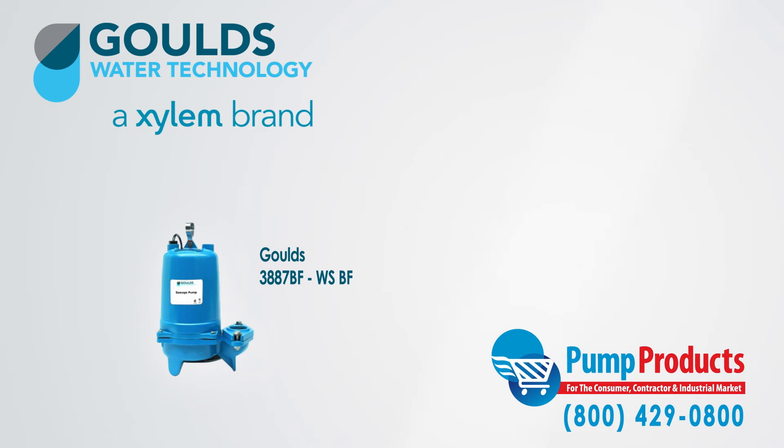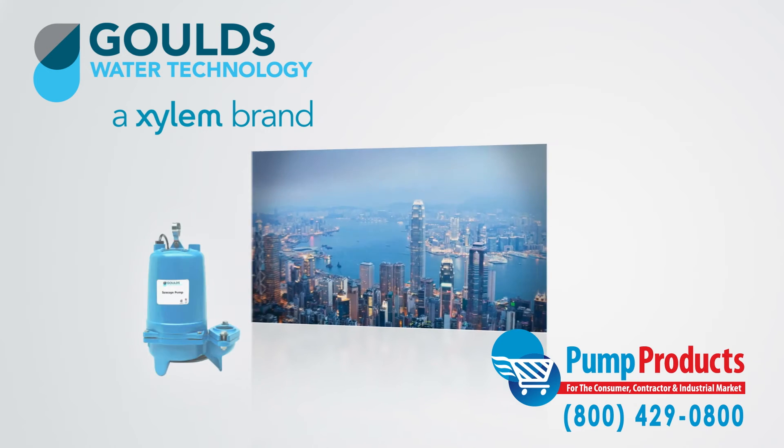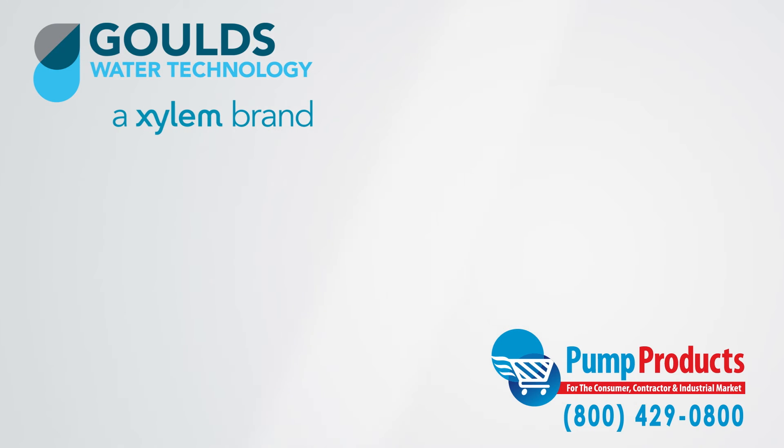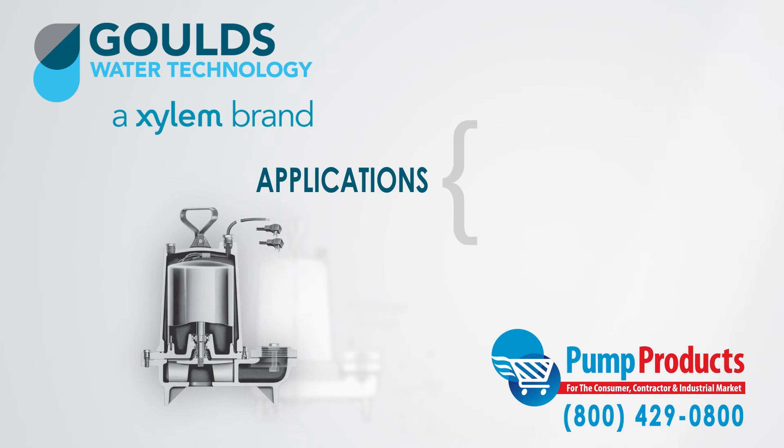The 3887 BF sewage pumps are very versatile and can be used in residential, commercial, and industrial applications. Furthermore, other applications include sewage systems, water transfer, dewatering, and effluent.